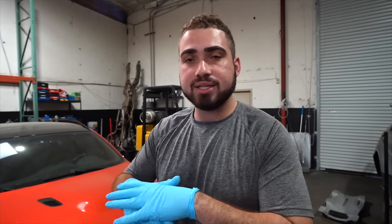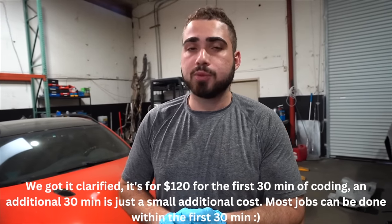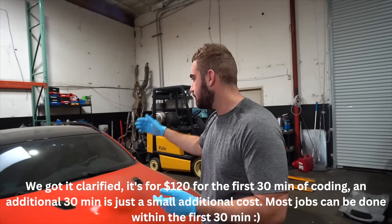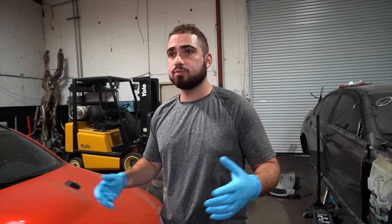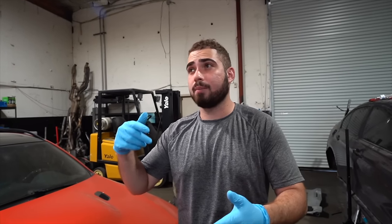I don't want to hide pricing, so here it is: our base fee is $120, which gets you about one hour of coding. After that, it's $60 for each additional 30 minutes. Typically most jobs get done in the first hour — for example, coding in navigation, coding out TPMS, coding out EDC faults, or even cutting out an airbag light after installing Sparco seats. Even two of those things combined can often be done under an hour. We also offer pre-coding transmissions to your VIN so they work as soon as you install them.